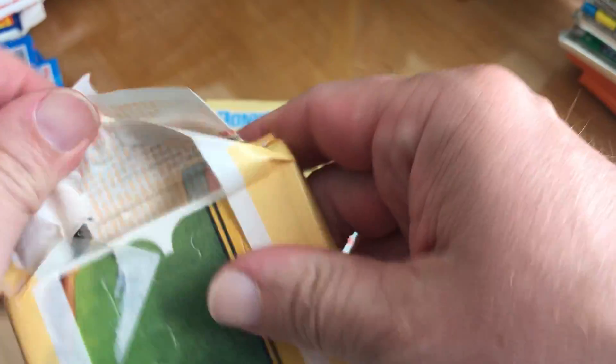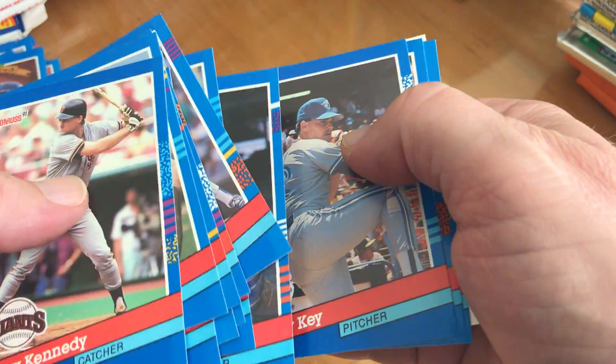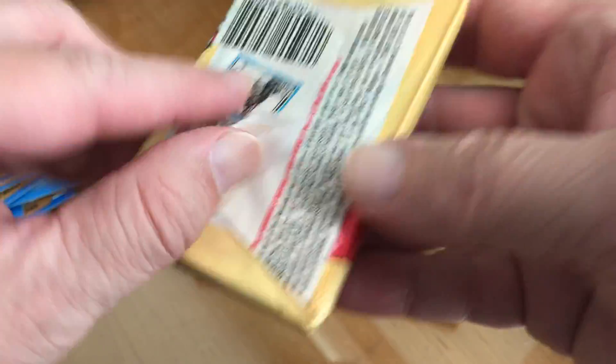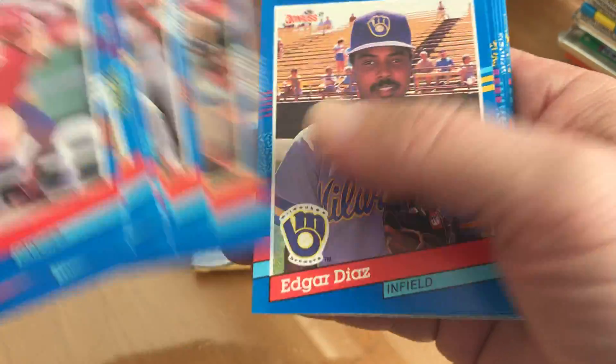Four to go. George Brett. Tino Martinez, Jose Canseco.